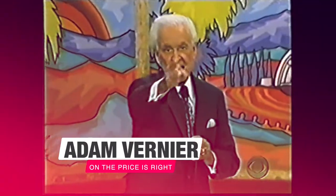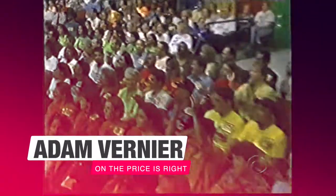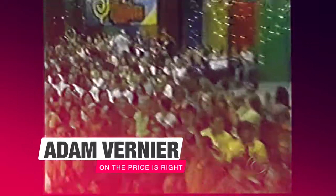Look out! Here comes Adam Vernier! Come on down! You're the next contestant on The Price is Right! Here he is! Welcome to Contestant's Row, Adam, and let's see the next item up for bid!